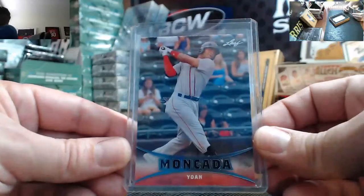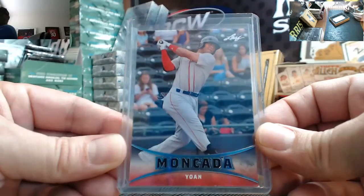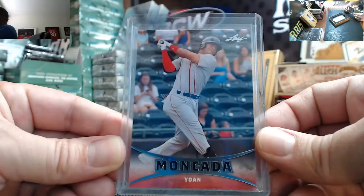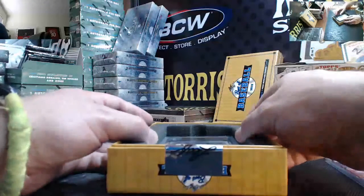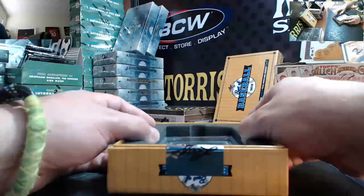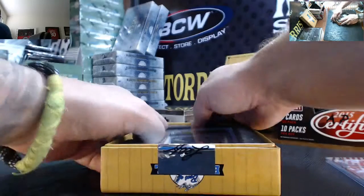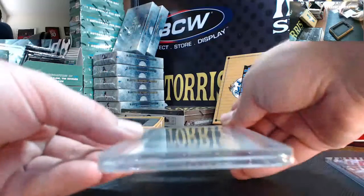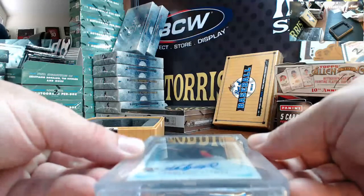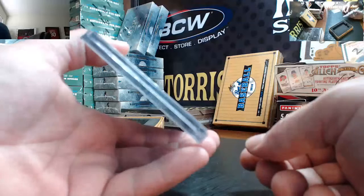First up, Juan Moncada rookie. And a 2011 Bowman Chrome Prospects Autograph, BGS graded Gem Mint 9.5 — centering 9.5, corners 9.5, edges 9.5, surface 9.5 — with a 10 auto.